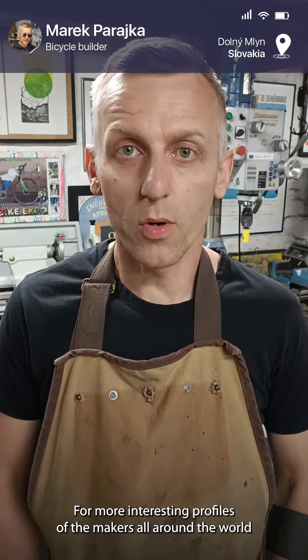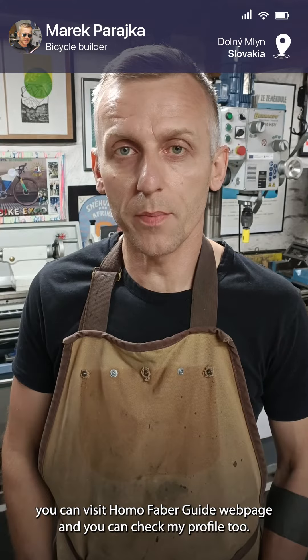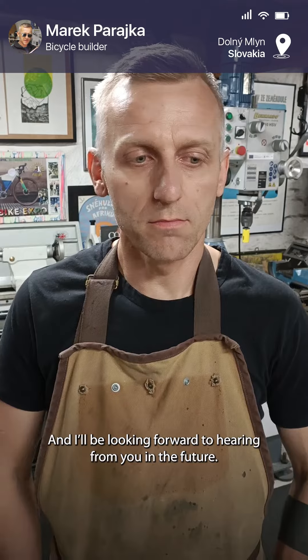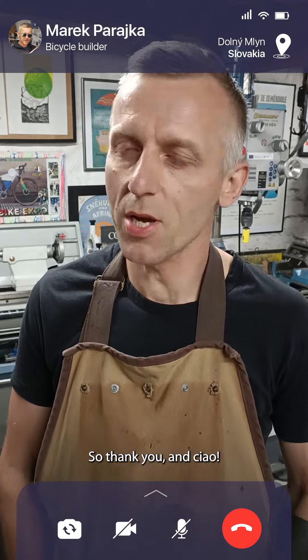For more interesting profiles of makers all around the world, you can visit the Homo Faber web page and you can check my profile too. I'll be looking forward to hearing from you in the future. Thank you and ciao.